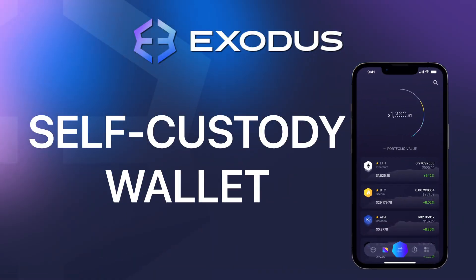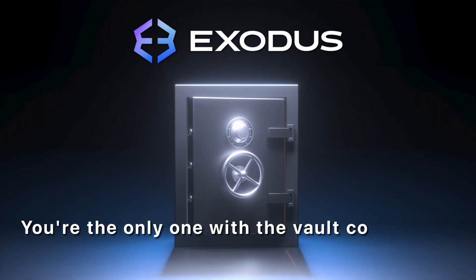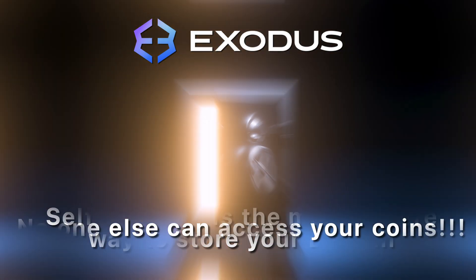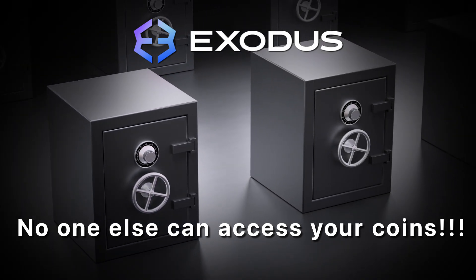Well, first, Exodus is a self-custody wallet, which means that you own your private keys. In other words, Exodus is your Bitcoin vault and you're the only one with the vault combination. Self-custody is the most secure way to store your Bitcoin because it means that no one else can access your coins, not even the folks at Exodus.